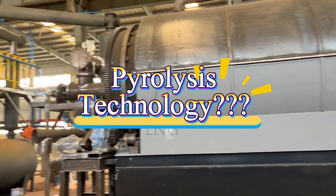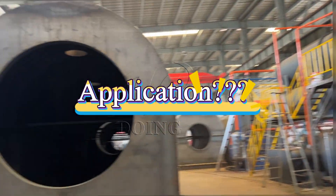What is pyrolysis technology and what is the application of pyrolysis? Let's find out.